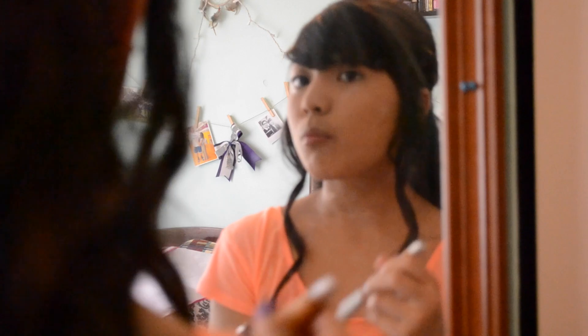Next, I'm going to be contouring my face with the NYC Bronzer in Sunny.